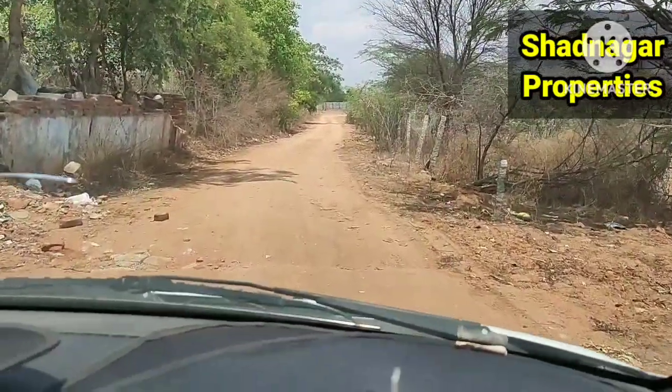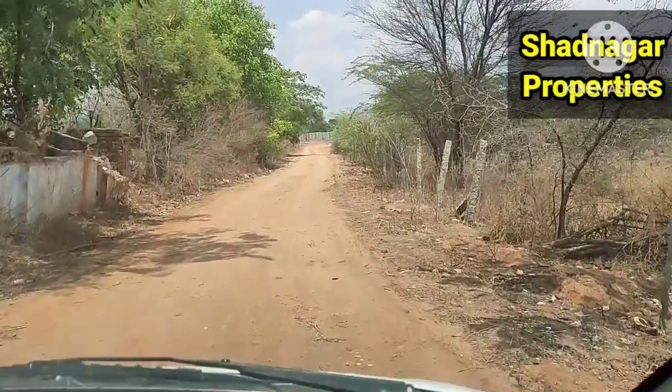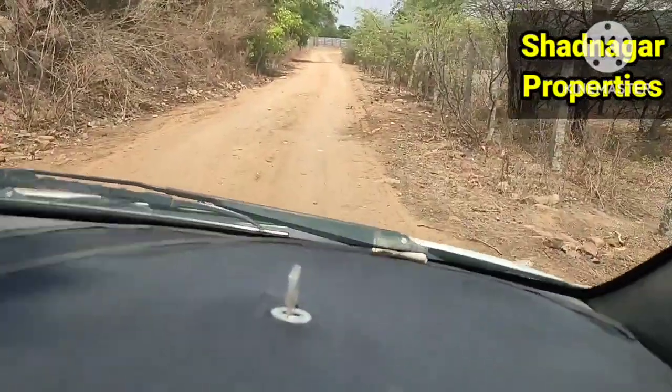We have 293 square yards in the south east corner of the highway. This highway is 1 km.